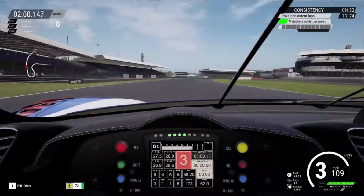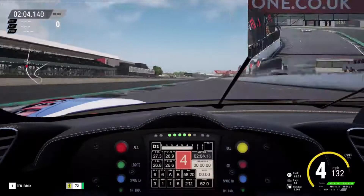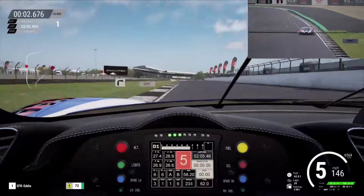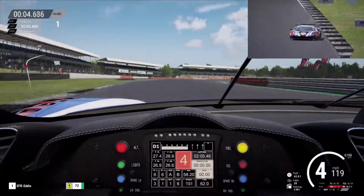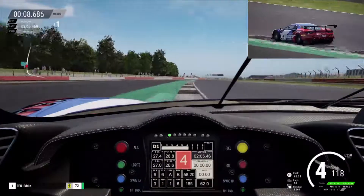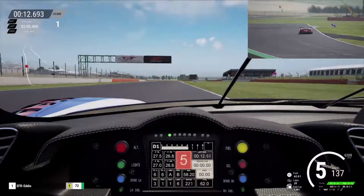So here we are at Silverstone ready to start our lap in the Ferrari. You can see we are on the F1 old pit straight, which is what the GT Paddock uses, where the start line is. Coming onto the first corner, which is Copse — tap of the brakes, down to 4th, just to get that turn in and all over the kerbs at the exit as well. Very fast corner and a very fun corner.